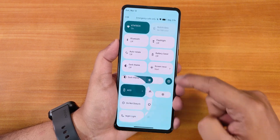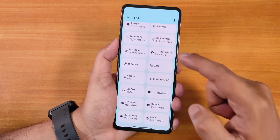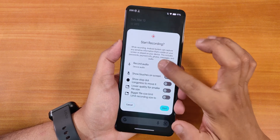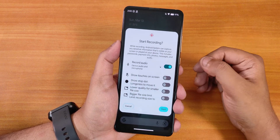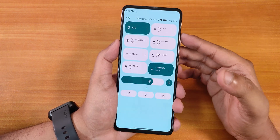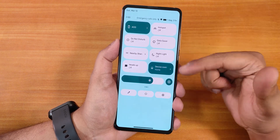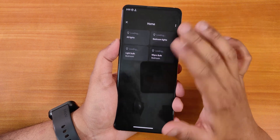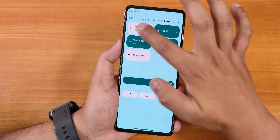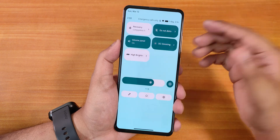In the quick settings panel we have various toggles, and you can edit and add more. Available toggles include DC streaming, high brightness mode, Bluetooth, flashlight, auto rotate, battery saver, dark theme, and screen recorder — which can record device audio and microphone audio simultaneously. We also have always-on display toggling, hotspot, do not disturb, night light, and Google Home controls.